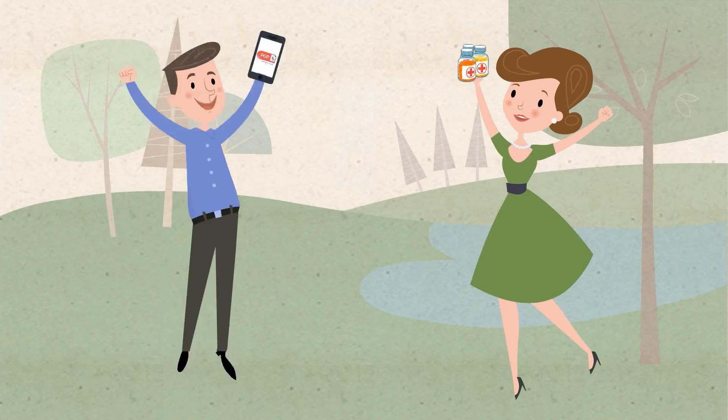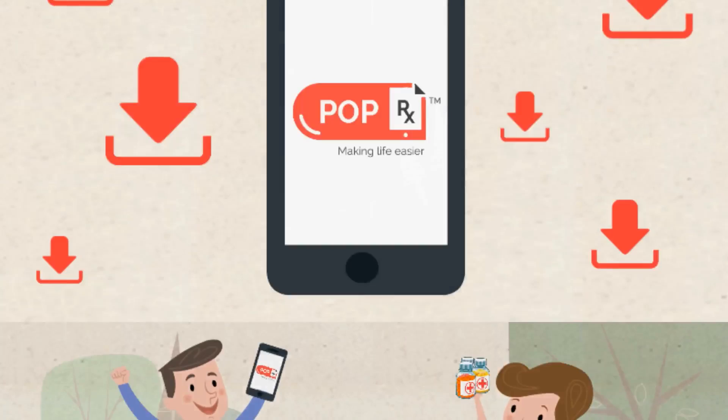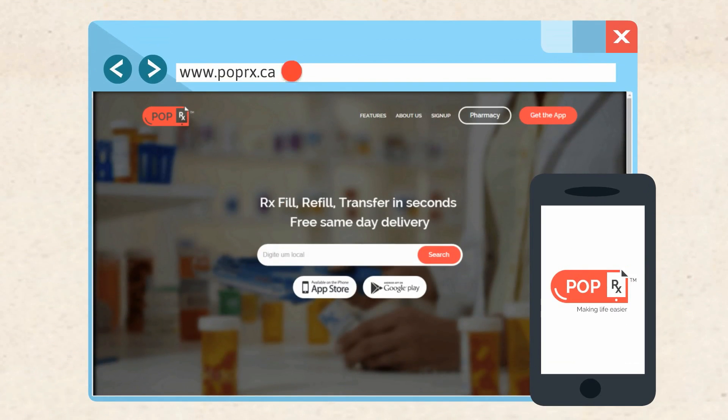Manage your medications the smart way with PopRx. Download the app today at www.poprx.ca.